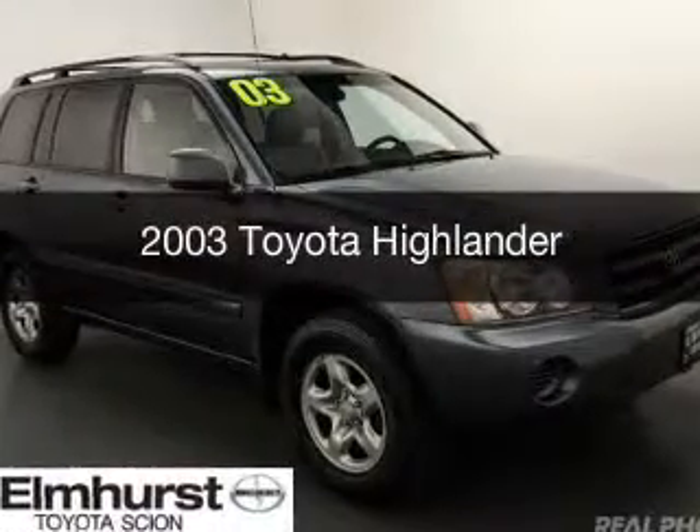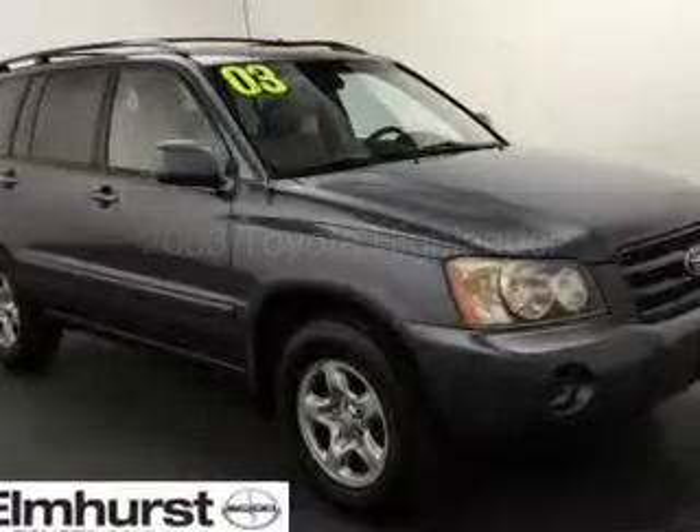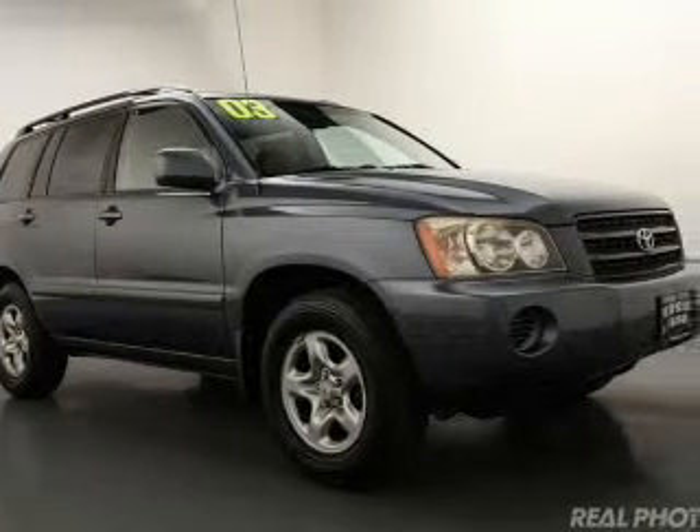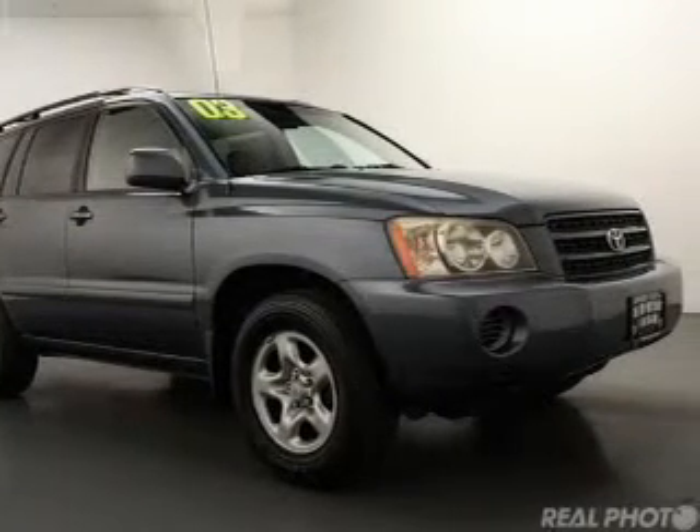This is a used 2003 Toyota Highlander. It's powered by front-wheel drive, a 2.4-liter four-cylinder engine, and a four-speed automatic transmission.